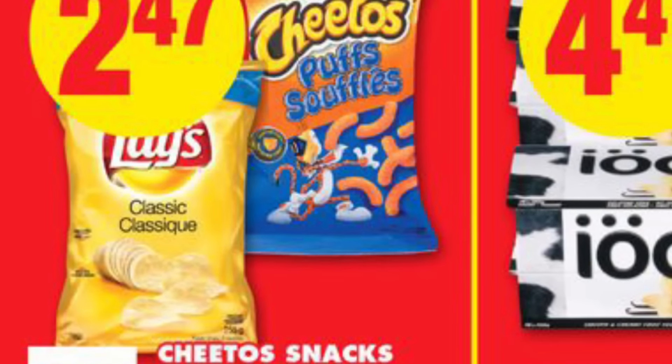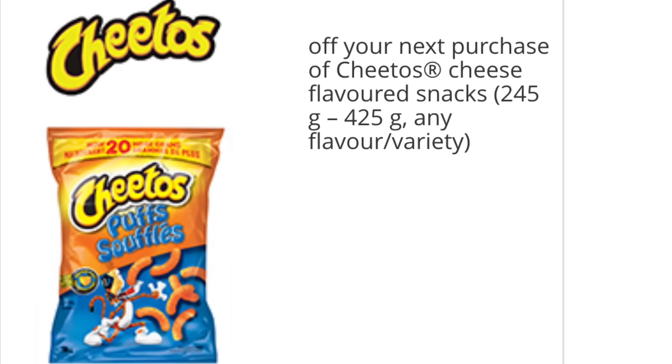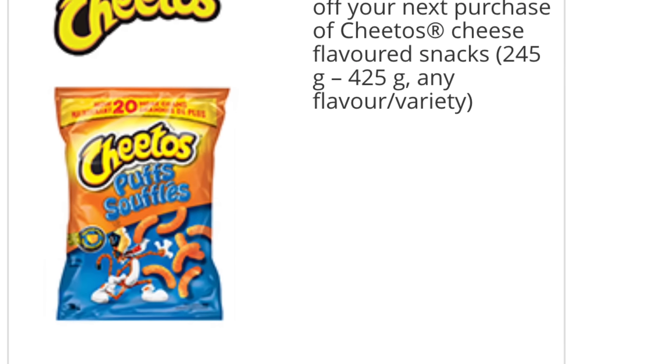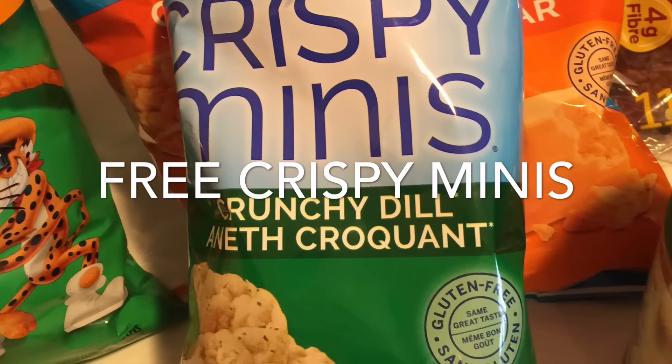I'm going to be doing something special with the Cheetos that you might see in an upcoming video, but I used this one dollar off coupon printable from Tasty Rewards. The same website, TastyRewards.ca,